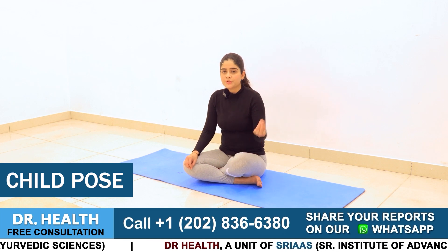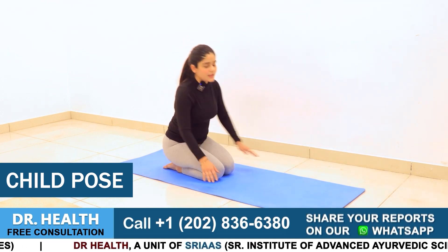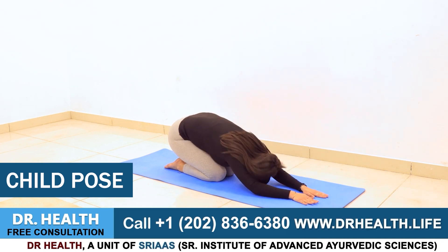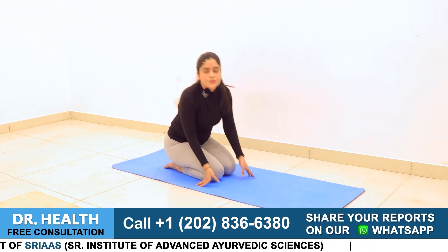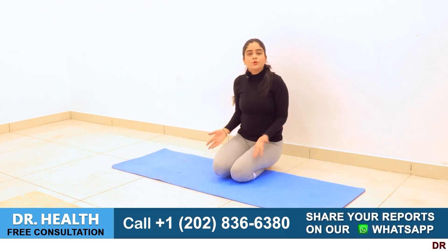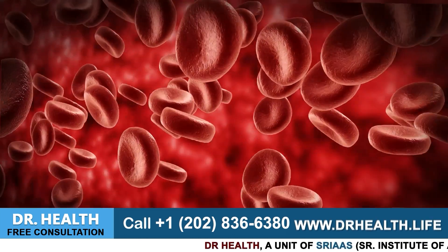Next is Balasana, also known as the child's pose. If there are children in your house, you must have seen them sit or relax like this many times — they naturally sit in this position, relax themselves, or lie down this way. You have to hold this position, which is why we call it Balasana. In this position, your mind, body, and soul align, allowing a sense of calmness to wash over you. This will really improve your blood circulation.